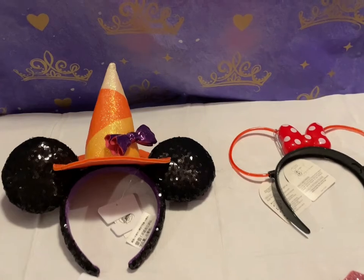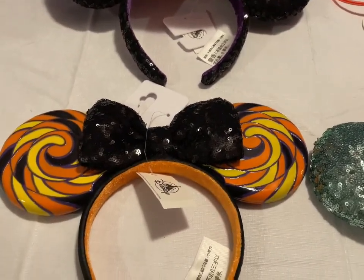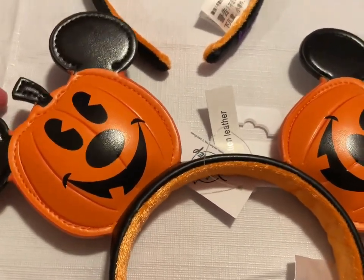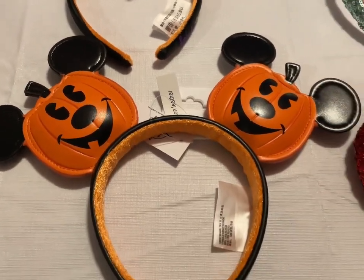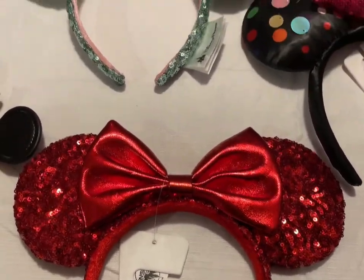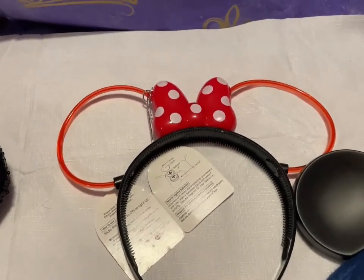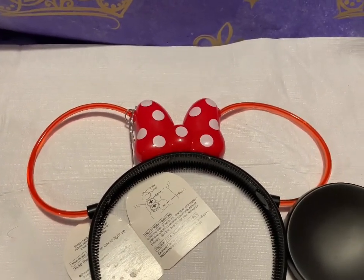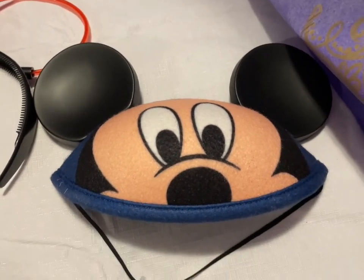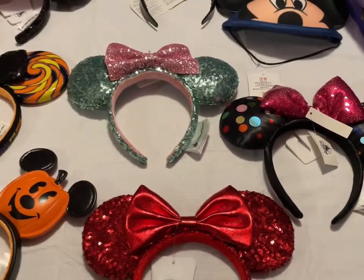We have the Minnie Mouse headband, the Candy Swirl headband, the Mickey Mouse pumpkin ears headband in imitation leather, the Red Pirate headband that looks Christmassy, the mint green with pink ones that light up — the bow and red ear part lights up — a toddler Mickey Mouse hat, and the Rock the Dots headband. Each one of these is $15.